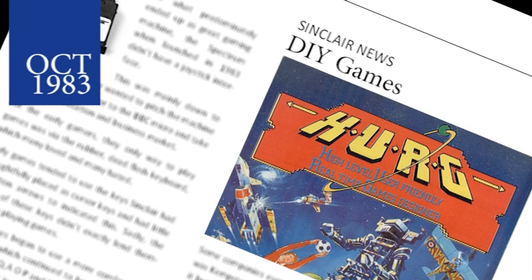Melbourne House announced their new Game Designer package two weeks after Quicksilver's release. The package, called Herg, claims to allow you to create your own games within hours, and games written by the package can be entered into a competition to win a prize of £3,000.